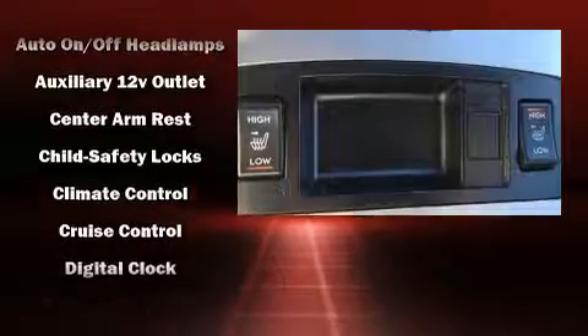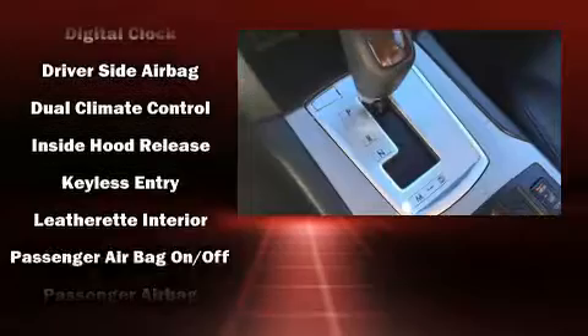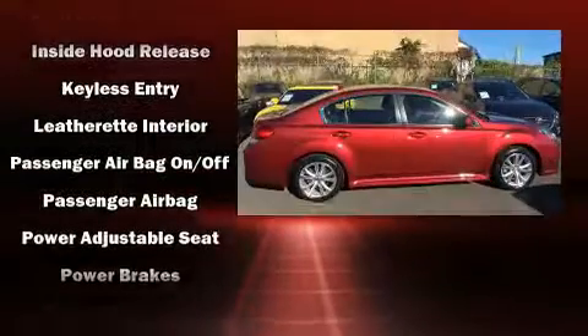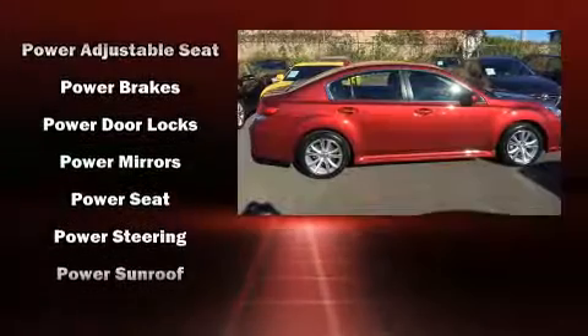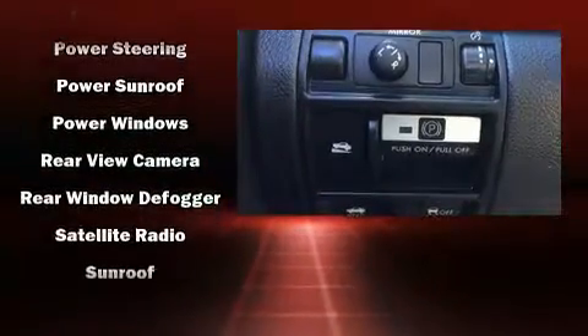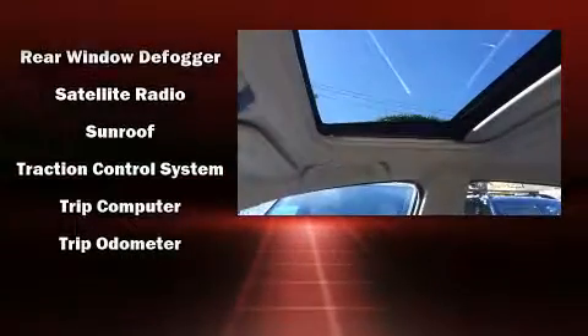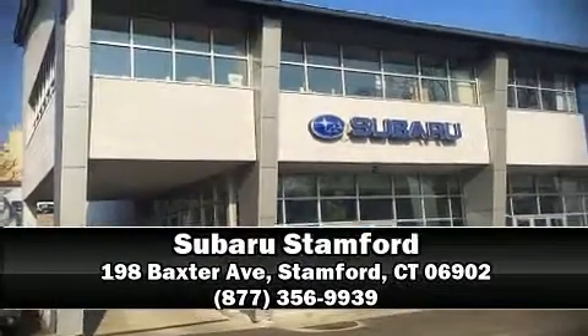Subaru ensures the safety and security of its passengers with equipment such as dual front impact airbags, head curtain airbags, traction control, a security system, and four-wheel disc brakes with ABS. Brake assist technology provides extra pressure when applying the brakes. Stop by our dealership or give us a call for more information.